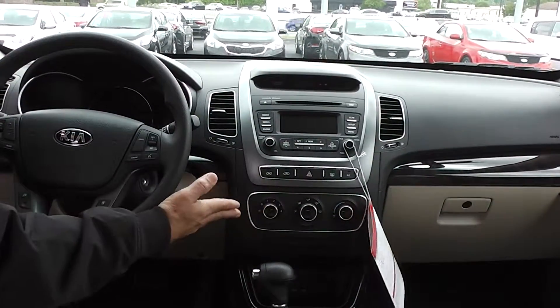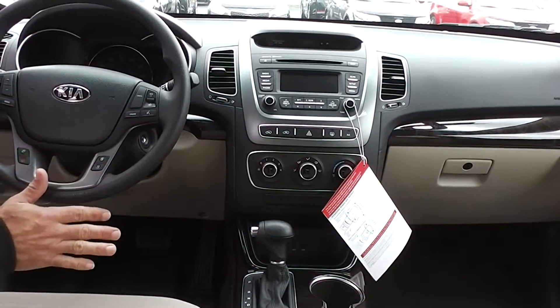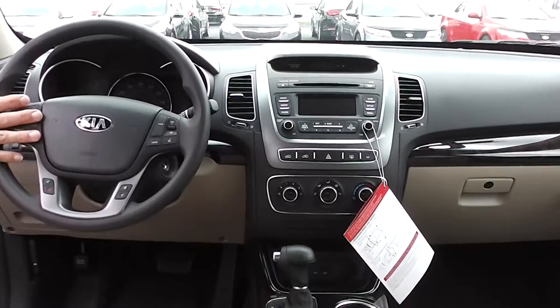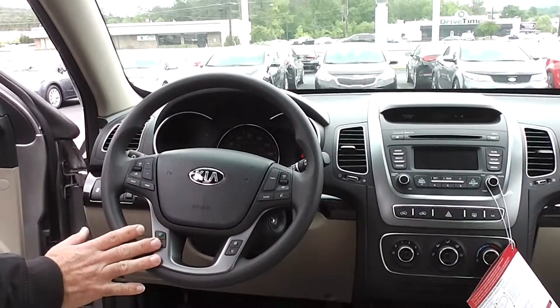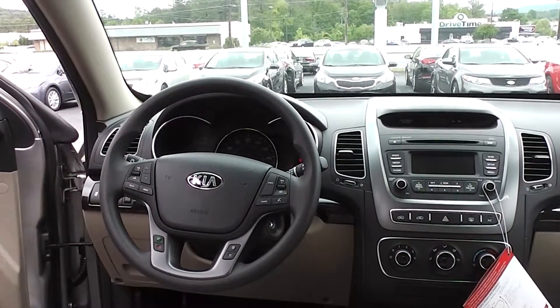You've got your air conditioning and everything here in the center. It's a six-speed automatic transmission, which helps fuel economy and keeps the engine quiet at higher speeds. On your steering wheel you've got all the controls you're going to need — cruise control, Bluetooth, stereo and radio controls right in the wheel.